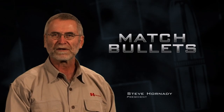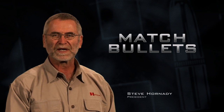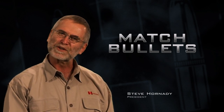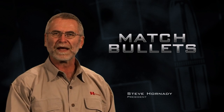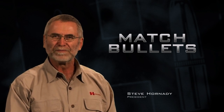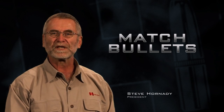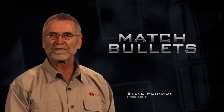Recently, in this last year, a couple of our engineers working with a couple of techs have made a significant change. While it is a minor tweak in how you actually make a bullet jacket, it makes a significant difference in the accuracy of your jackets.